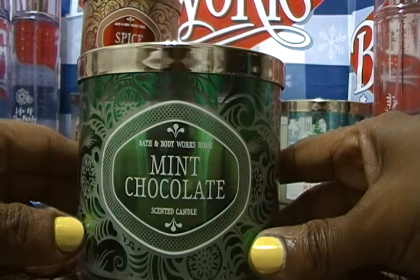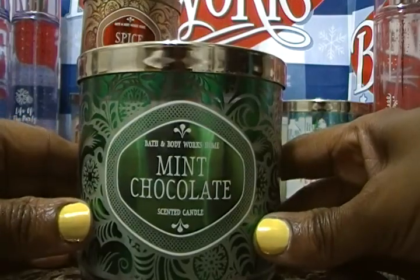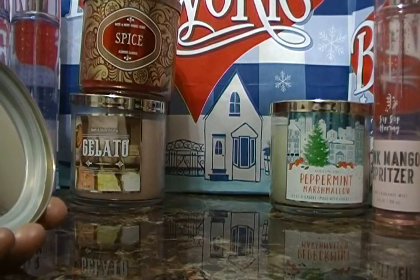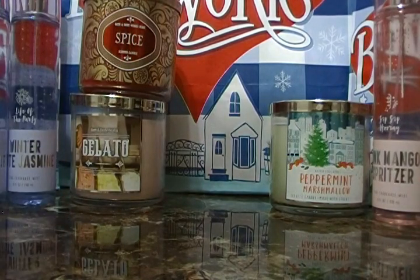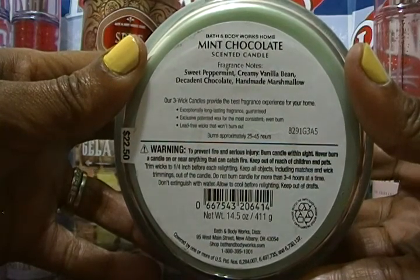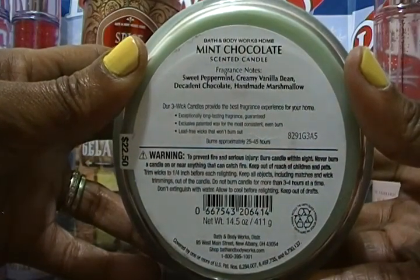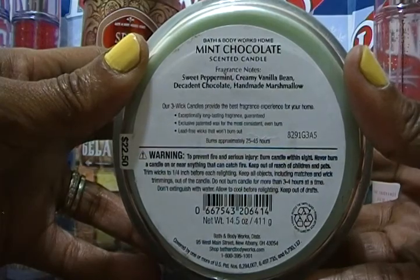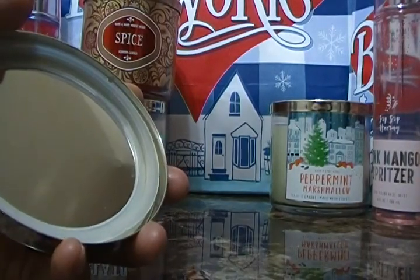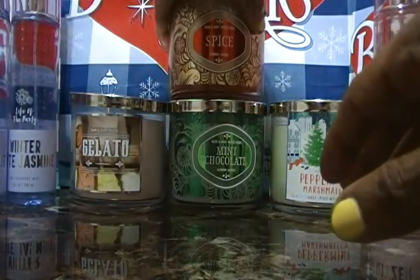The next one is called Mint Chocolate and it smells so good — like a peppermint patty, or the Andes chocolates you get from Olive Garden. My wife says it smells like a York Peppermint Patty. The fragrance notes are sweet peppermint, creamy vanilla bean, decadent chocolate, and handmade marshmallow. I smell the peppermint, vanilla, and chocolate; the marshmallow not so much, but this smells so good.